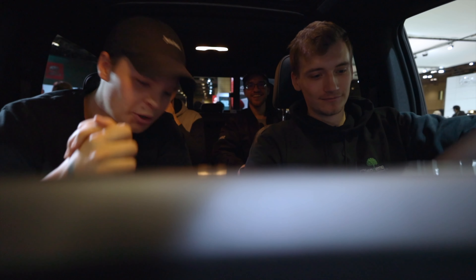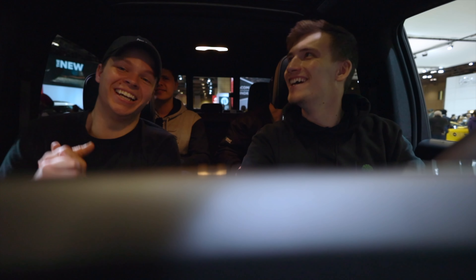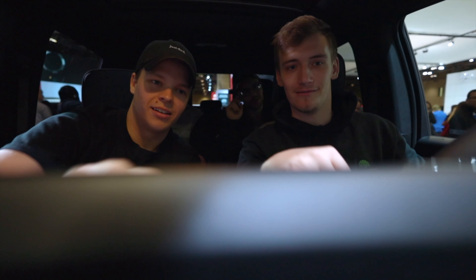All right, hey guys. We're here. We're going to sit in this car and see how long it takes for us to get kicked out. We've locked all the doors. We've been in here for two and a half hours. No one's complained yet. Although, it does kind of smell in here.